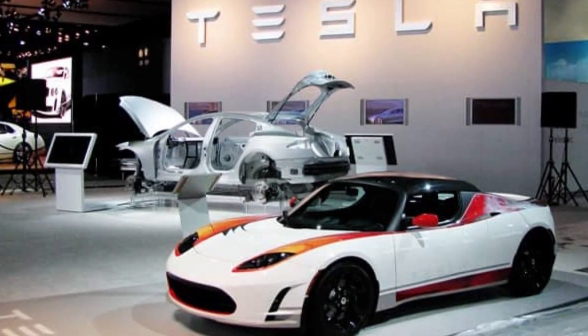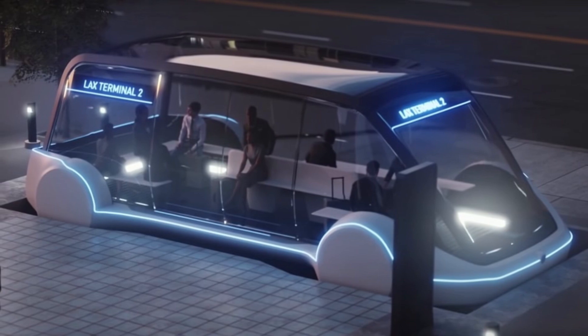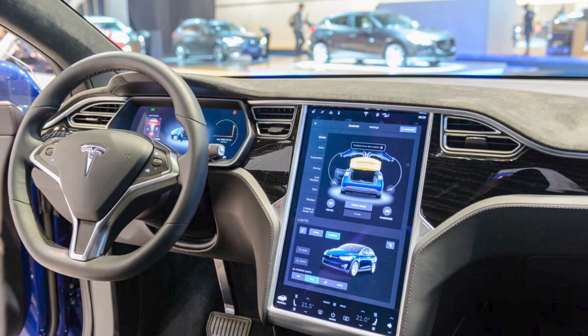In this video, we'll dive into Tesla's groundbreaking technology, the Robotaxi. Join us as we explore the future of self-driving cars and how Tesla's cutting-edge innovation can transform transportation.